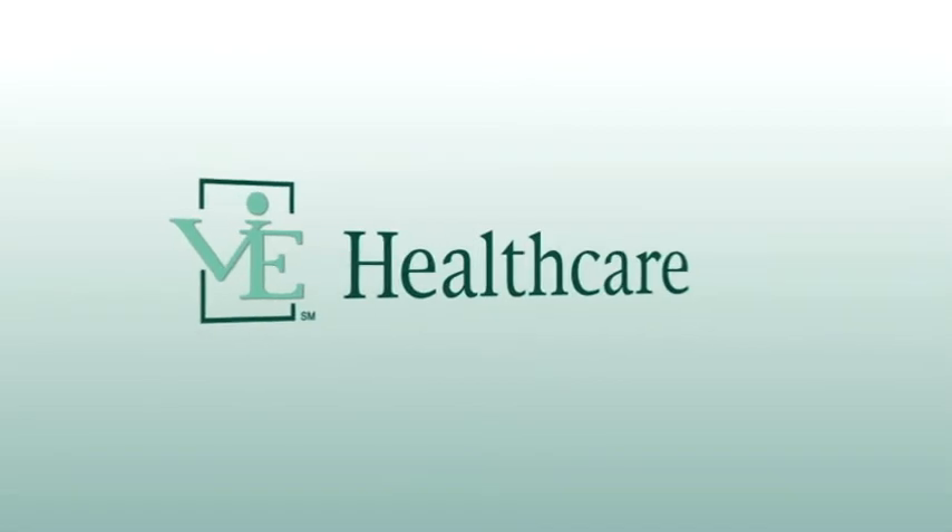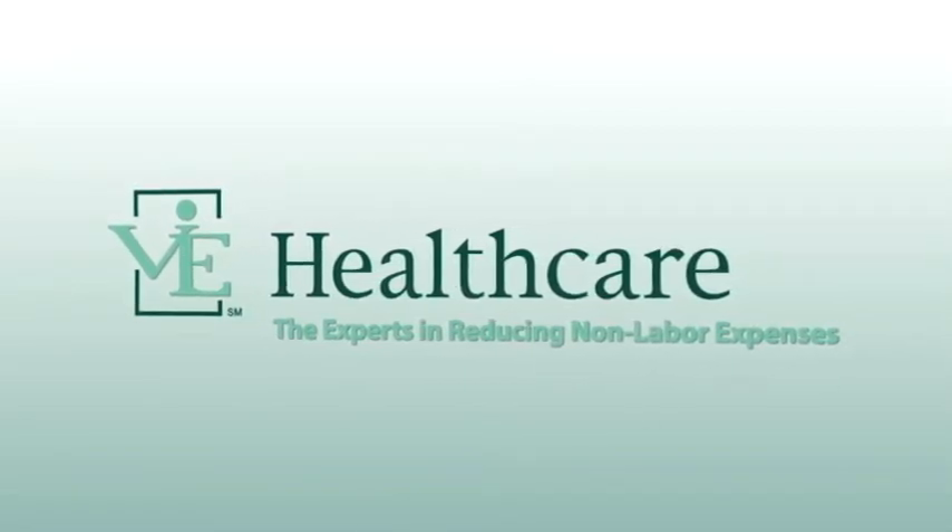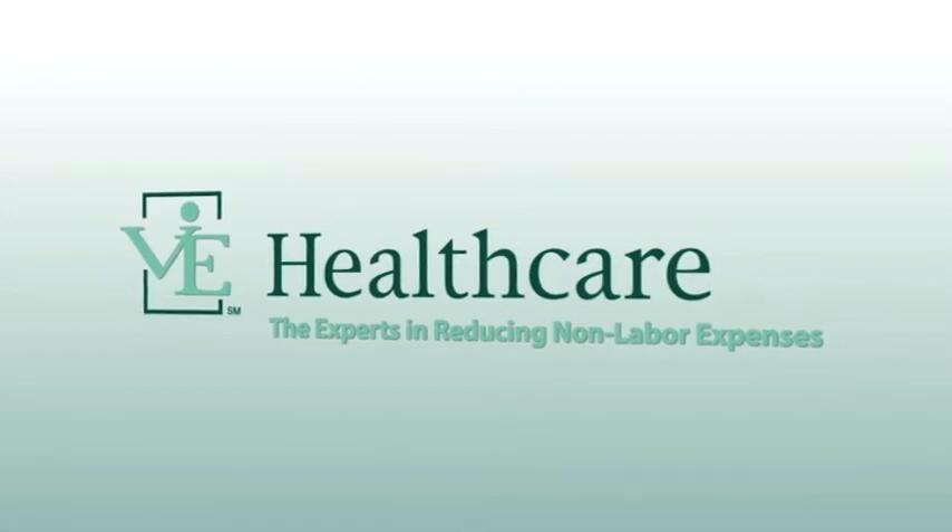In fact, Vi Healthcare just added $4.7 million back to a recent client's bottom line, with absolutely no negative effect on their operation.